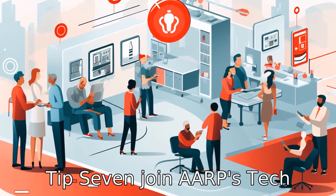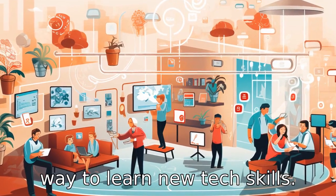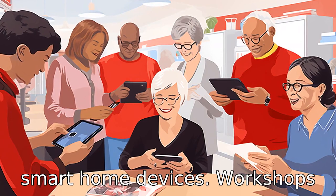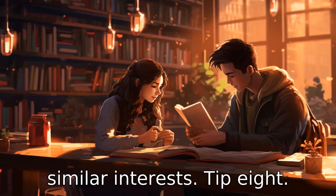Tip 7: Join AARP's tech workshop — it is an interactive way to learn new tech skills. These workshops cover a wide range of topics like online safety, smartphone usage, and smart home devices. Workshops can also be a great way of meeting new friends who share similar interests.